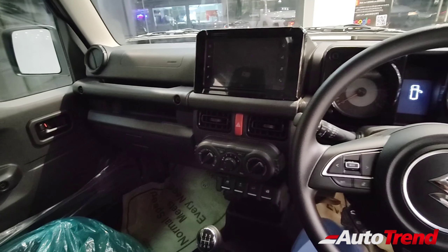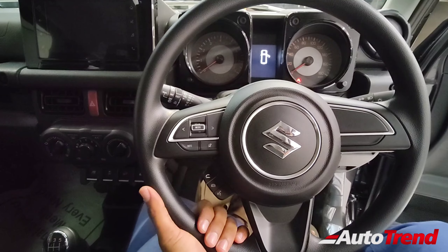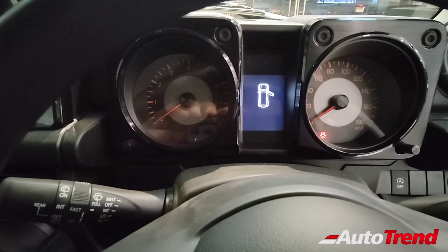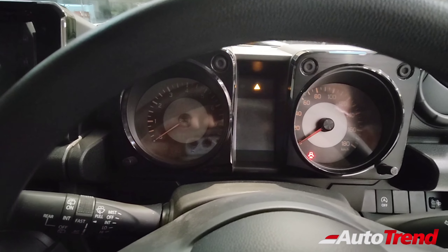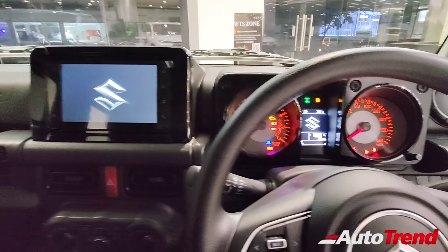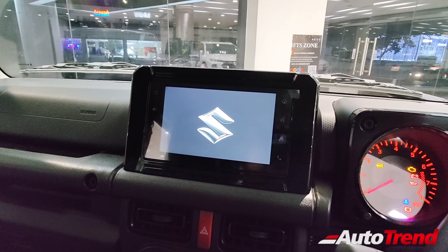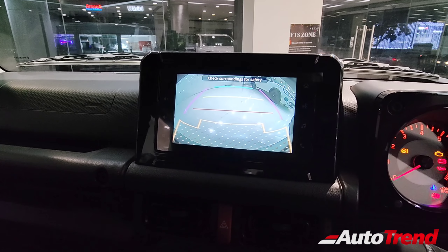The dashboard is quite simple, easy to understand, and nothing very complicated. You get standard features such as a tilt-adjustable steering wheel and steering-mounted audio controls. The TFT MID display here is not a color display — instead it is a monochrome display. The instrument cluster remains exactly the same as the higher spec Alpha variant. You also get a touchscreen system, but this is not the nine-inch unit — instead it is a seven-inch SmartPlay Pro touchscreen.